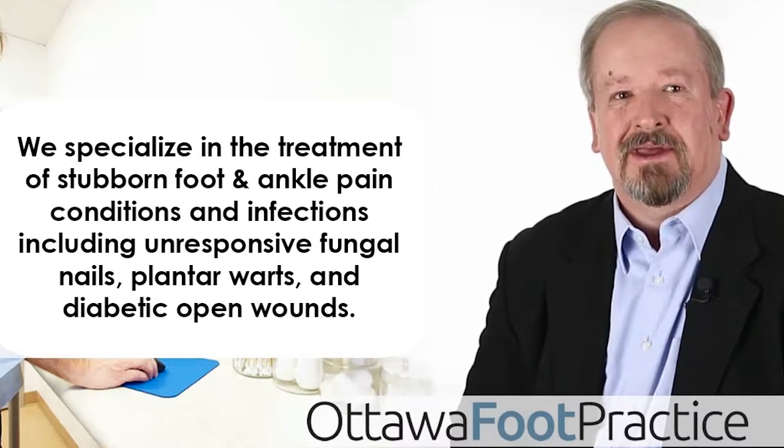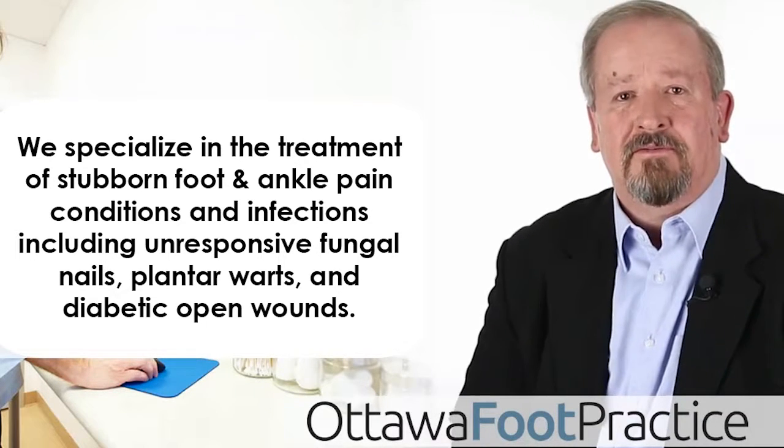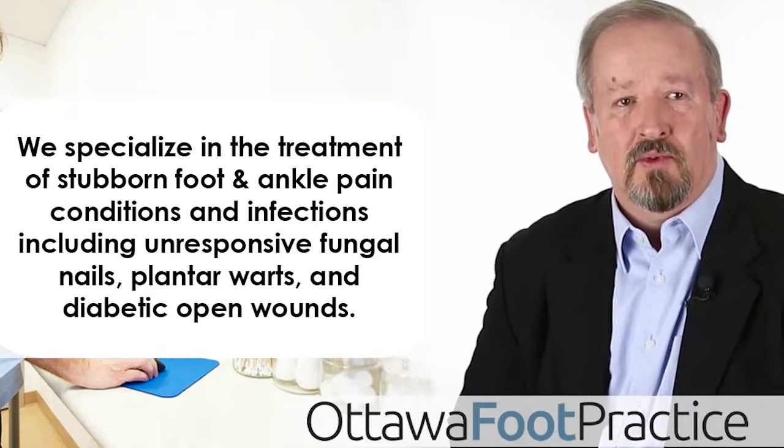Welcome to Ottawa Foot Practice. We specialize in the treatment of stubborn foot and ankle pain conditions and infections, including unresponsive fungal nails, plantar warts, and diabetic open wounds.